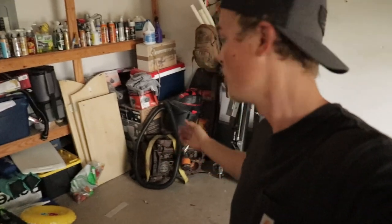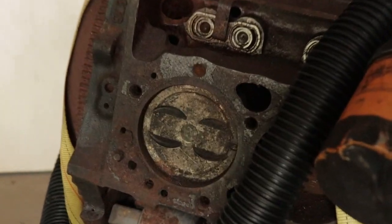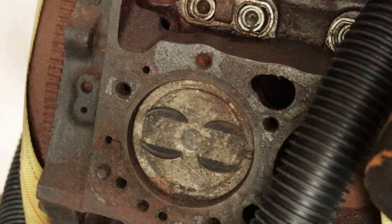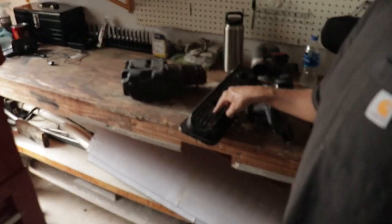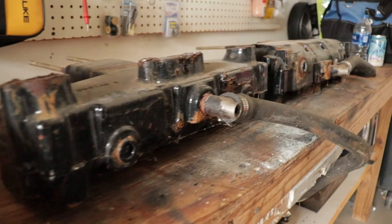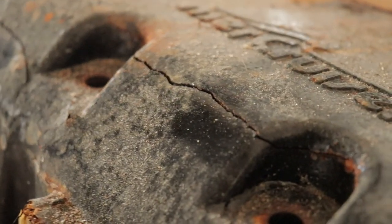Hey guys, welcome back to another video. It's Friday July 30th and today we're gonna find out how much money you can get for an old engine at a scrapyard. I tried selling it but nobody wants to buy it, so we're gonna see what we get. Not only do I have the engine, but I also have exhaust manifolds, a water pump, a valve cover — which is kind of light so probably not much for that — and a riser. Those parts are so rusted and corroded there's no way I can sell them. That's probably 400-500 pounds of iron you could scrap for cash.